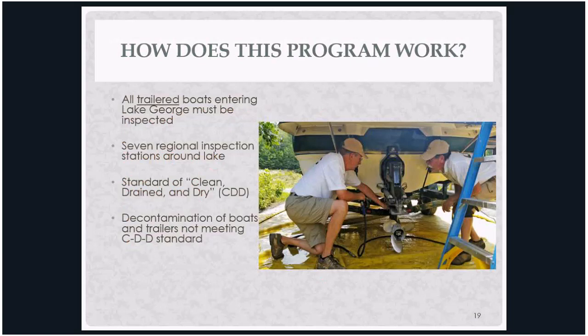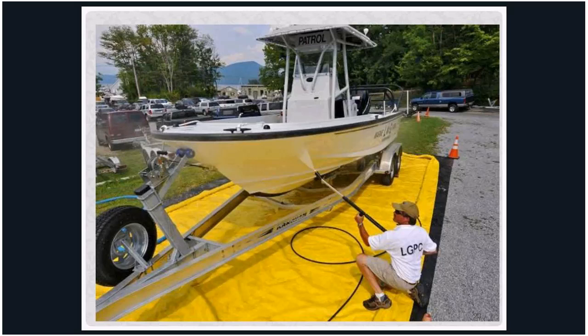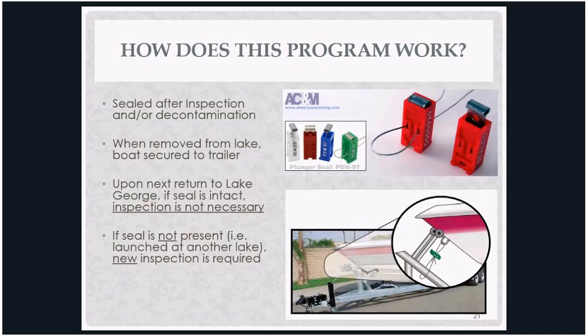All trailered boats entering Lake George must stop at one of seven regional inspection stations and be cleaned, drained, and dry. If they're not, we have decontamination equipment on site at no charge to the owner, made possible through our financial partners. After inspection, if the boat is clean, drained, and dry, you receive a seal — a plunger seal that goes between the boat and trailer — and you can launch anywhere you'd like in the lake. The launch manager clips the seal and logs the boat number. When they come back out, they get resealed. If they go to another water body, they break the seal and get another inspection upon return.